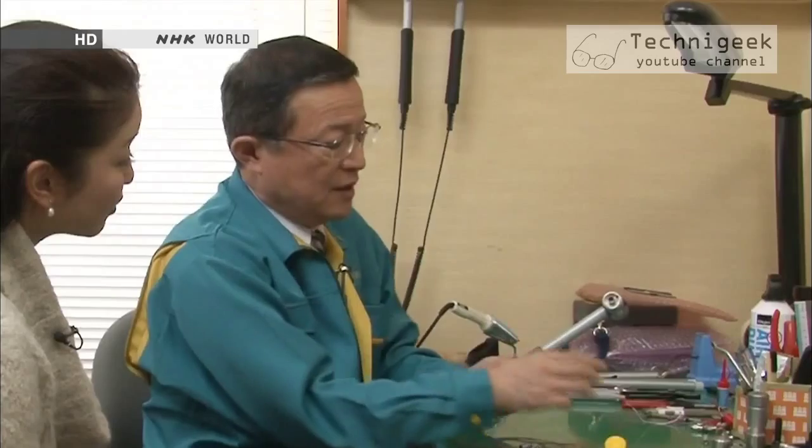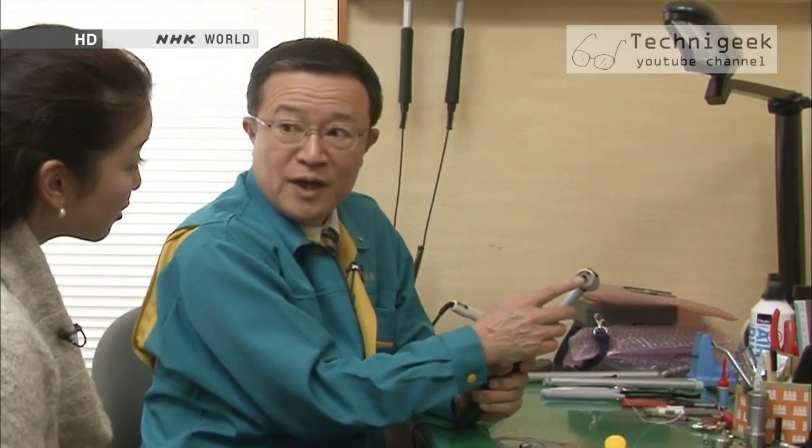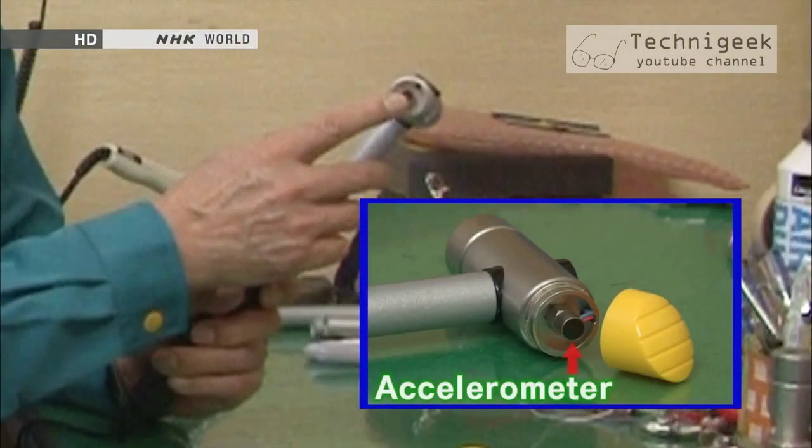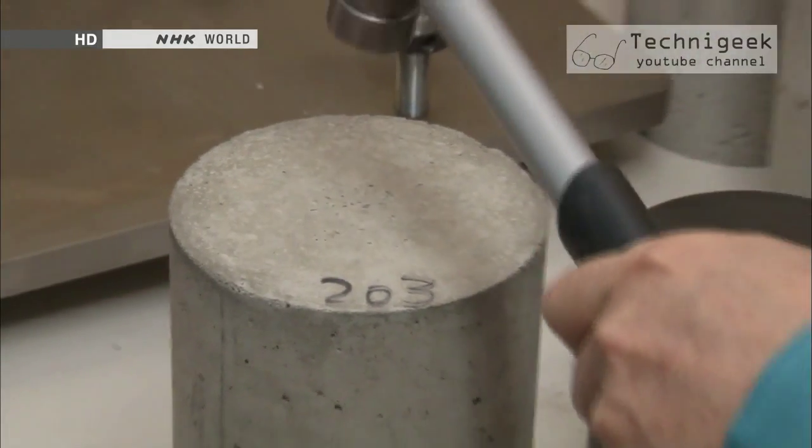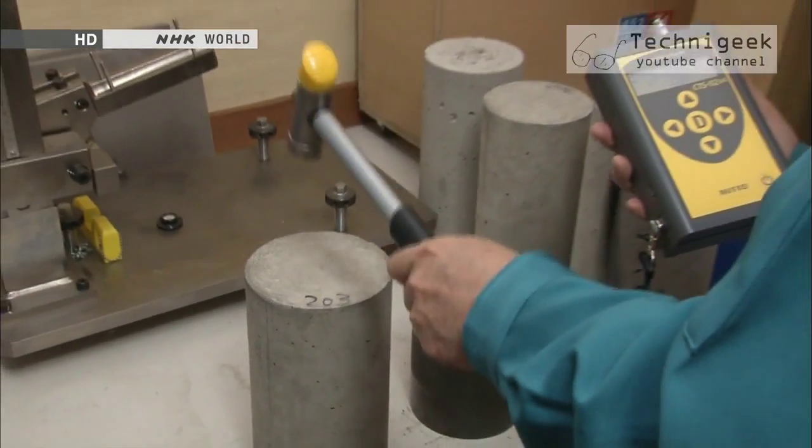How can you figure out the strength of concrete just by hitting it? There is an acceleration meter installed in the hammer — this is what it looks like. The moment the hammer hits the concrete, the device measures the changes in the hammer's acceleration.